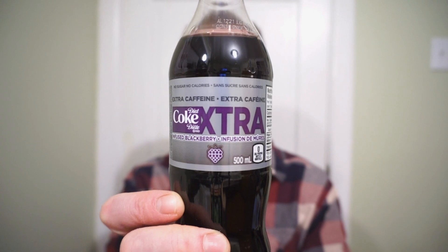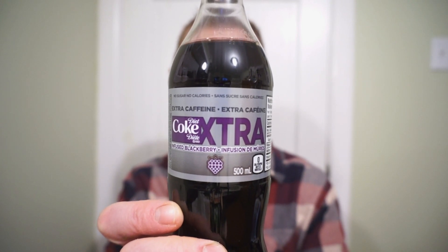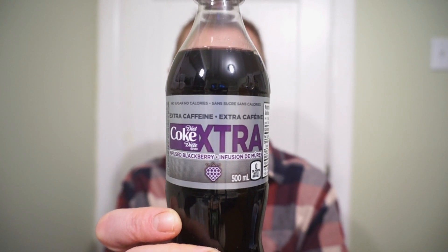We're back with another round of reviews. If you love caffeine and also like a fizzy drink, nothing says classic like a classic Coke. Just add some caffeine and throw in some flavor — it's the new Diet Coke Extra Infused Blackberry. Diet Coke with a blackberry taste and a boost of caffeine to get you going.